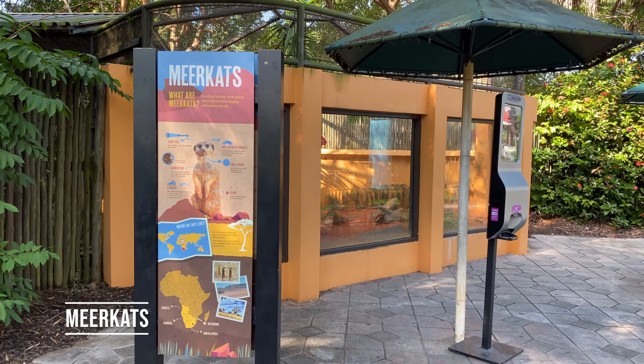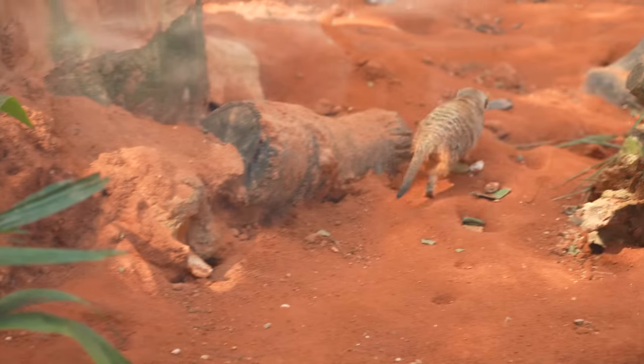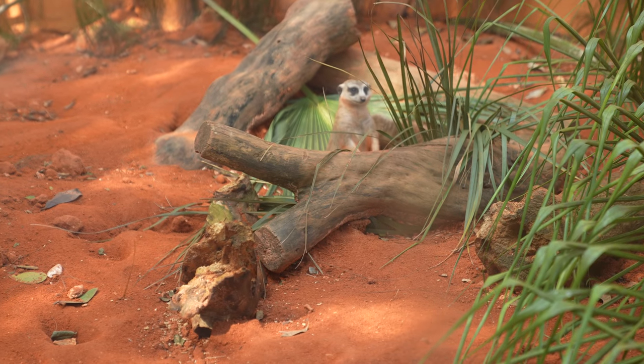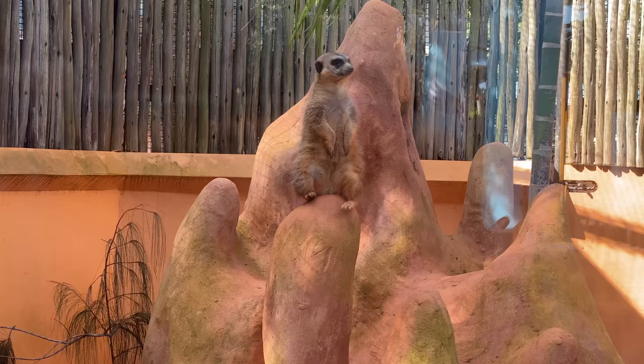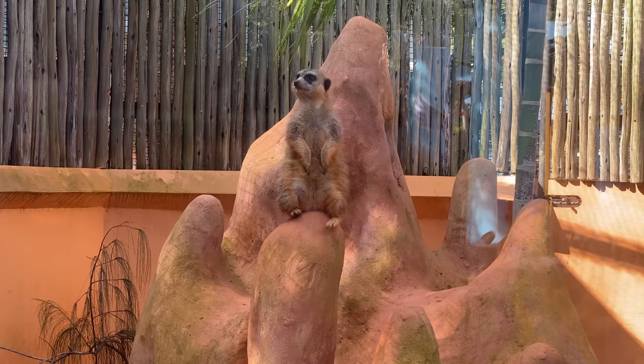This one's for my niece because she loves meerkats. Oh, these guys are fast. They may as well be called mere crackheads. I mean, look at you — dude be trippin'.